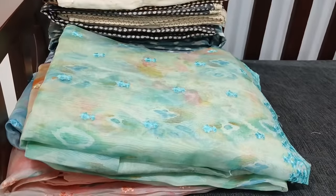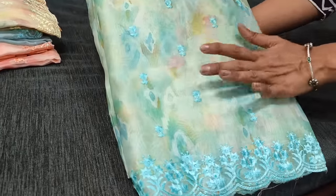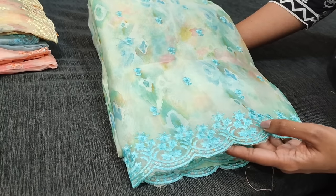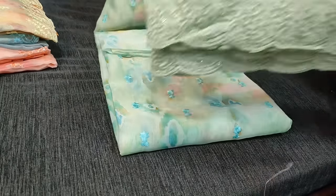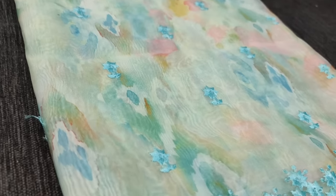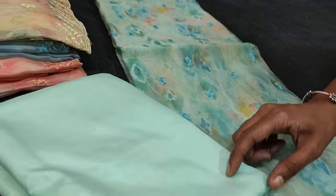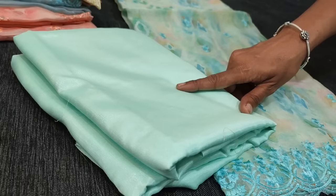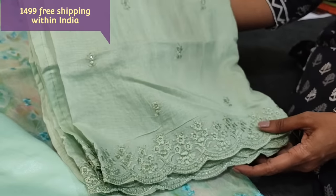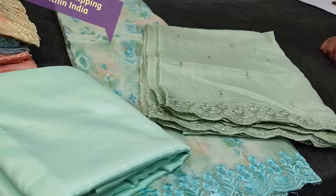Next is a fancy organza digital printed dress material — we have four colors in this. First is in sea green with pastel colored abstract print all over, embroidery work and a cut work daman with embroidery, transparent sequin detailing. We have matching lining as well as bottom in the same thin silky material — lining and bottom come as a single piece. The dupatta is in soft silk cotton in pastel green with embroidery work matching the daman design. The cost of this set is 1499, and it comes with lining.